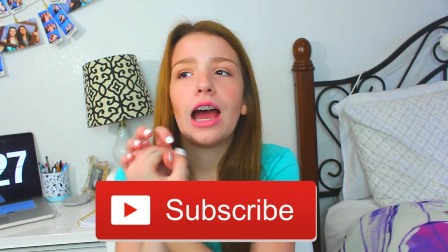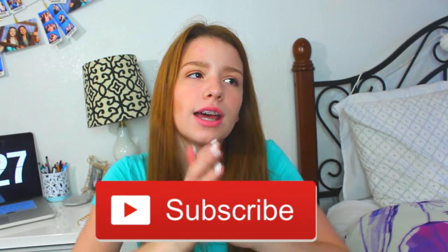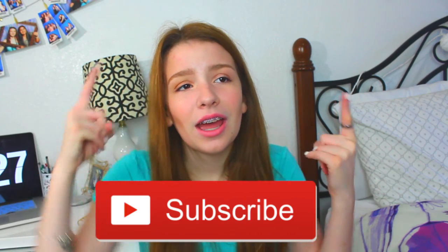Hey guys, it's Rebecca. Welcome back to my channel. Today's video is going to be Traveling 101. If you haven't seen my face before, I'm Rebecca and you should subscribe to my channel because I make awesome videos that you guys will really enjoy. Back to school videos will come in a few weeks. I hope you guys enjoy the video and let's just get on with it.